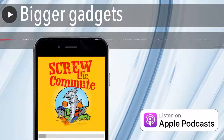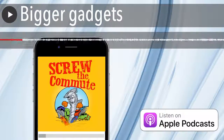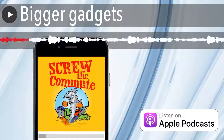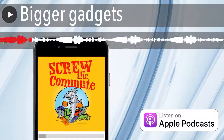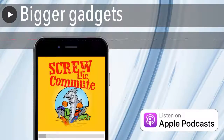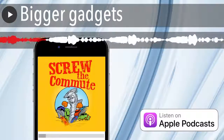All right, here's some bigger gadgets. I got two portable generators, even though the main house here has a built-in generator in case the electricity's out. Over in my other building, we didn't have one of those. So I've got freezers over there of stuff, and so I've got two portable generators.